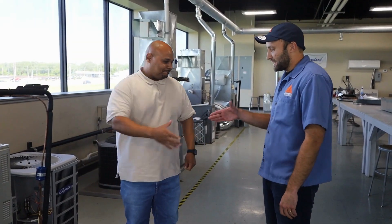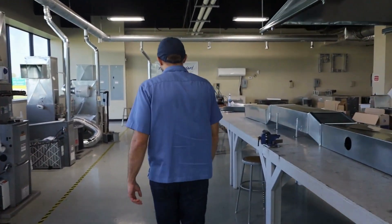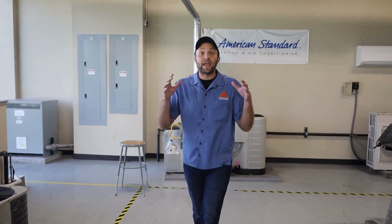Thank you Henry for your time, I appreciate you. And right here, as you'll see the rest of our HVAC lab, we have a lot of different pieces of equipment and gear for our students to use to make sure that they get the hands-on experience they need in order to be ready to go out into the field.